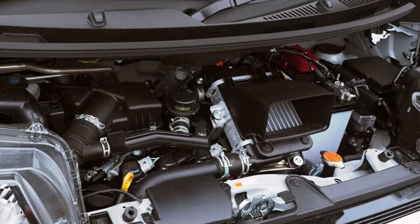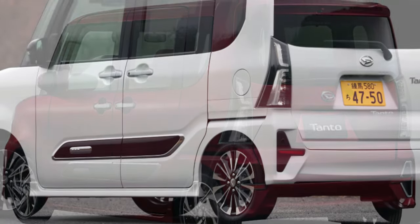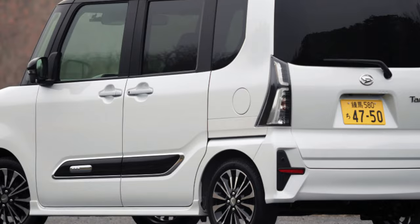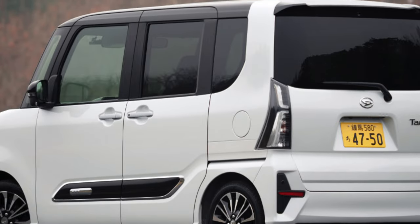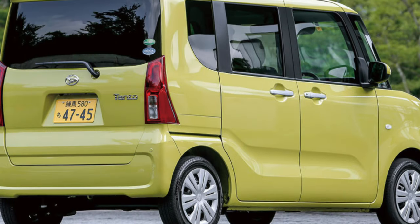The Daihatsu Tanto is highly reliable, but the requirements for oil and fuel quality are important. There were no complaints about the CVT variator and other systems. Up to 100,000 km, the car does not require serious maintenance, and replacement of consumables is quite sufficient.